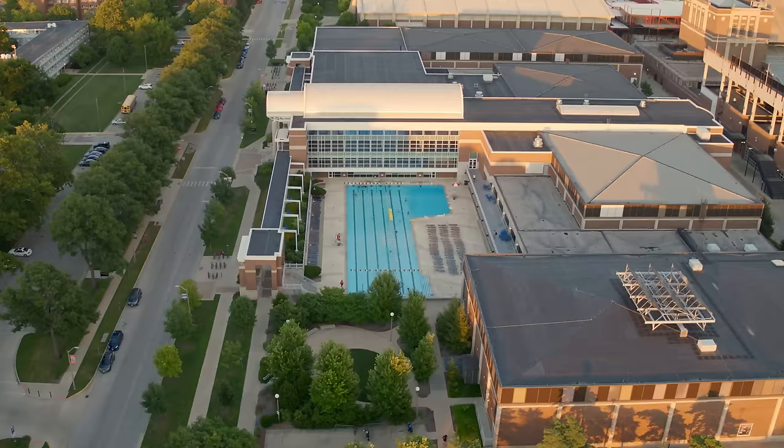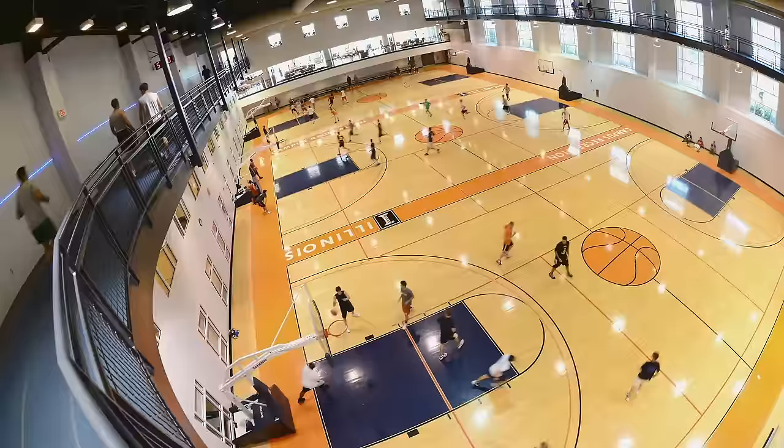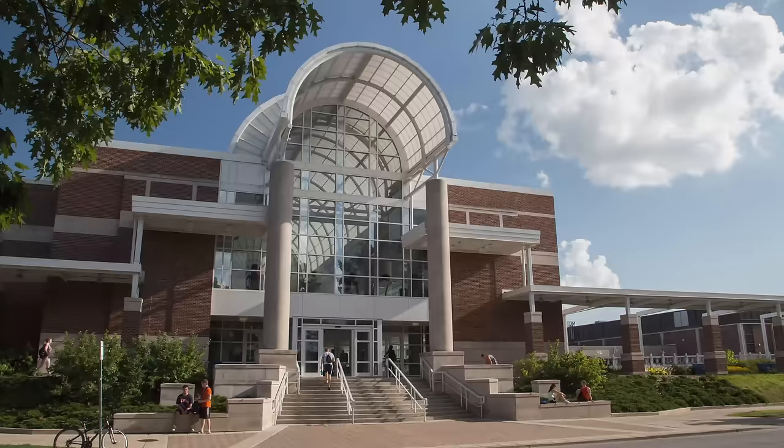To the south of Eikenberry Commons is the Activities and Recreation Center, better known as ARC. This is our largest indoor rec facility and just one of many rec locations on campus. It offers basketball courts, indoor and outdoor pools, an indoor track, multiple weight training areas, an instructional kitchen, and a climbing wall, just to name a few. It even has a cafe and study spaces if you need to wind down after you exercise.